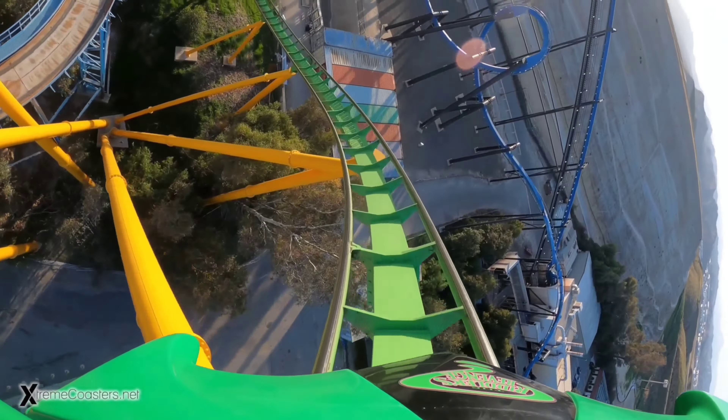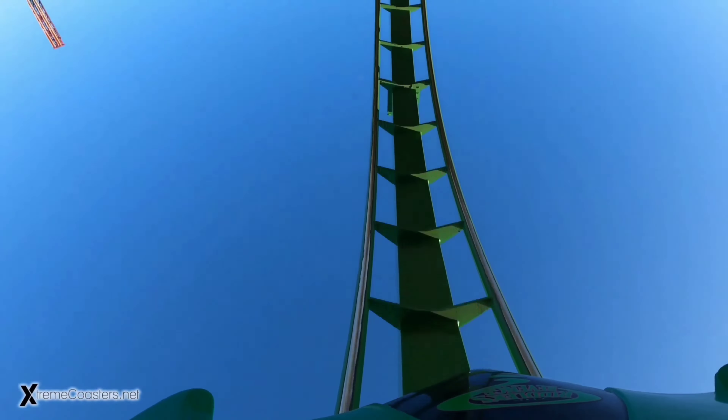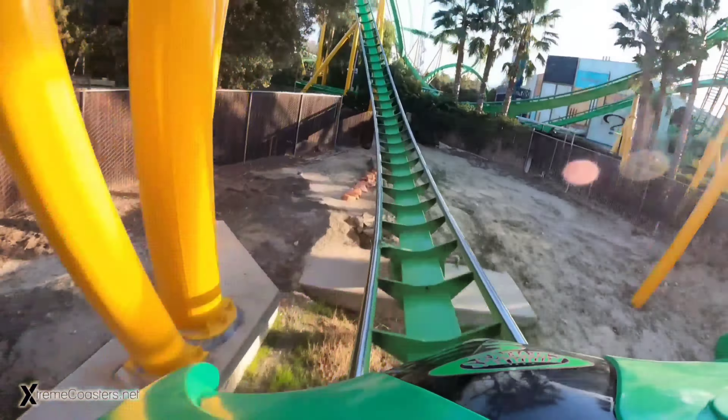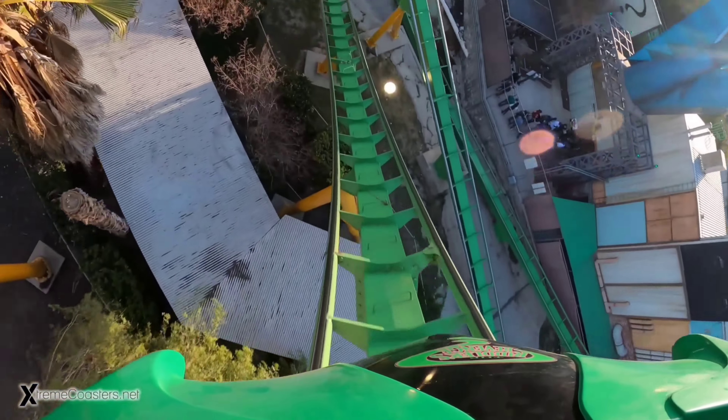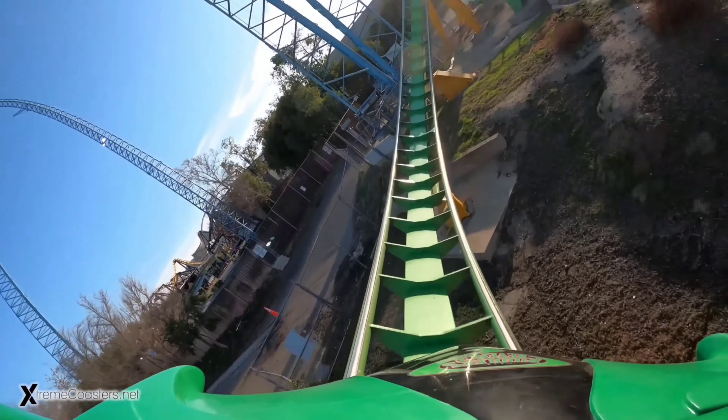Number 12: Riddler's Revenge. This is a stand-up coaster I didn't necessarily like, but a re-ride would definitely change that. I found Riddler's to be a super uncomfortable experience, but apparently I didn't place the restraint where I was supposed to. Anyway, the ride does give some pretty good forces from what I remember, and the station's soundtrack is a masterpiece.